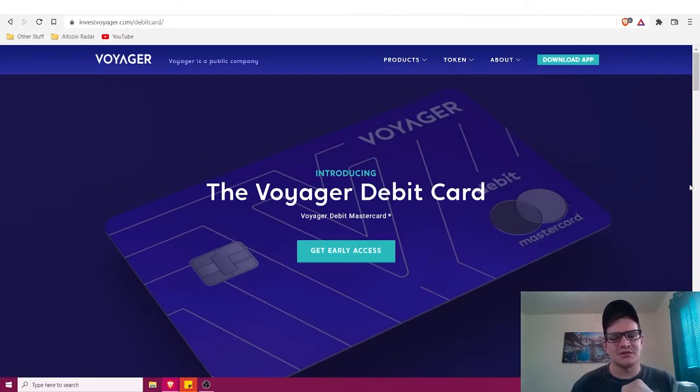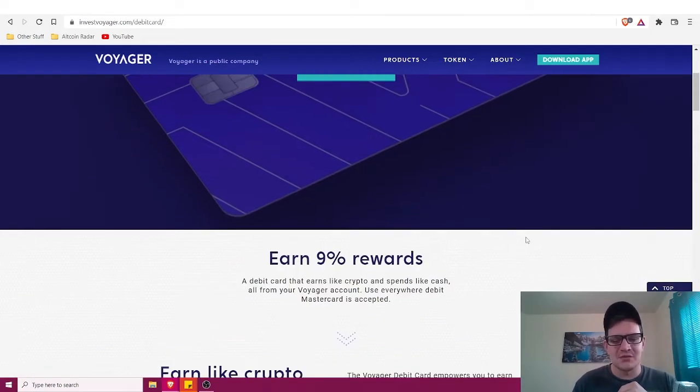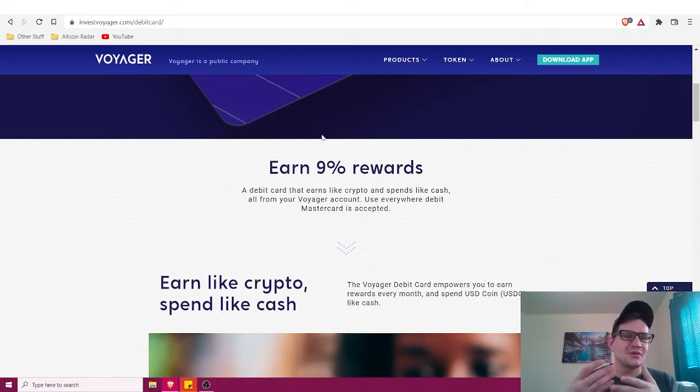The very first one is the Voyager debit card. Voyager is a place where people can buy and sell cryptocurrency — it's an app, more of a brokerage than an exchange. You can buy and sell crypto, earn rewards, and it's been growing like crazy in the past year and a half. Now they're introducing their own debit card.